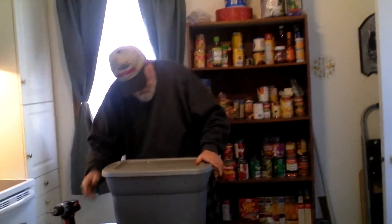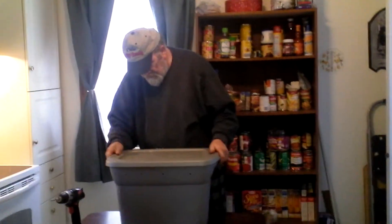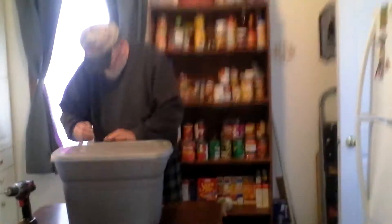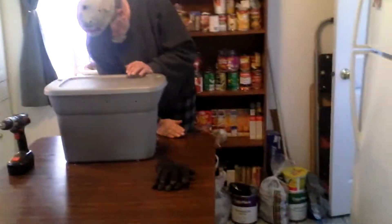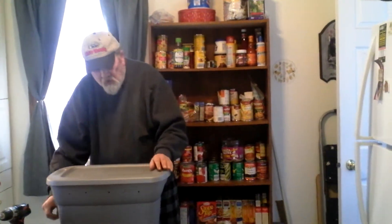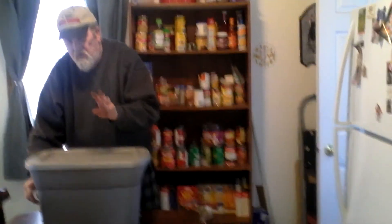Hey! How do you go, neighbor? Dave the Family Farmer here. I am just throwing some holes in the cover. Making myself a new worm bed — not nightcrawler — worm bed.